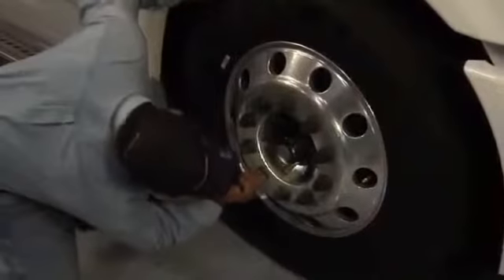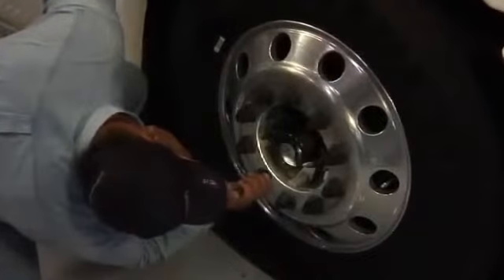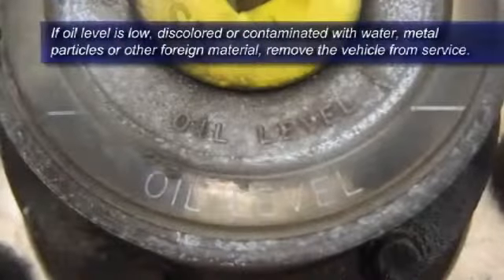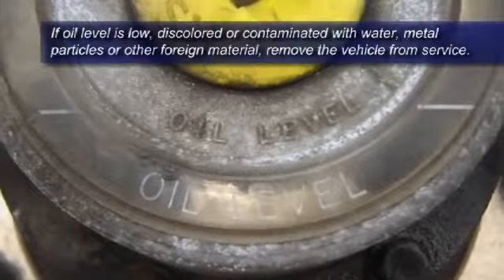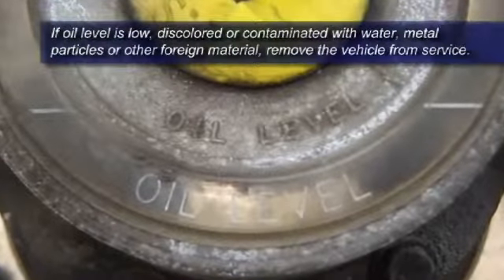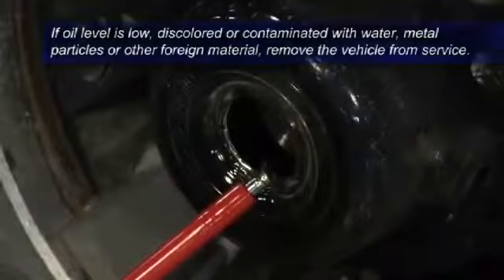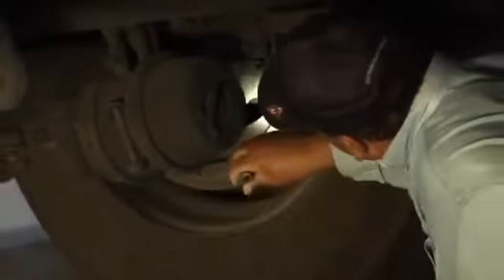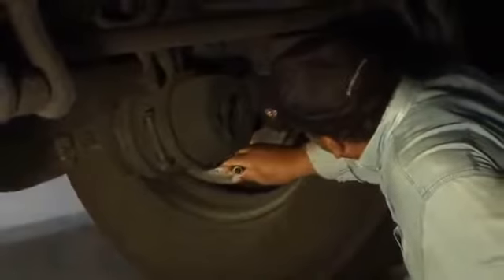The oil level and condition of the oil must also be checked during the inspection. If the oil level is low, or if the oil appears to be discolored or contaminated with water, metal particles, or other foreign material, the vehicle must be immediately removed from service. Finally, inspect the areas on the inside of the rims for any evidence of lubricant or leaking oil.